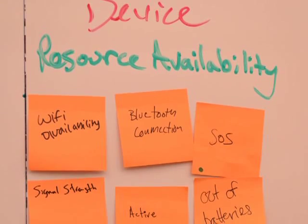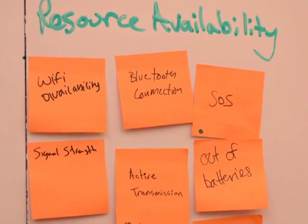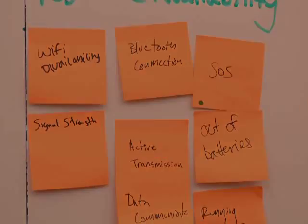We then ran a 265-participant study on Amazon's Mechanical Turk, looking to identify what light behaviors conveyed informational states, if any at all.